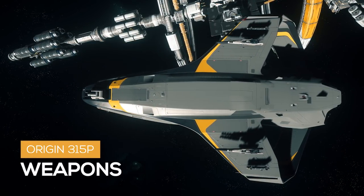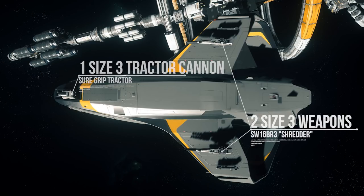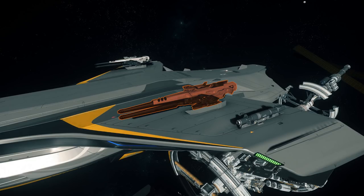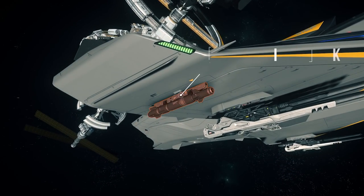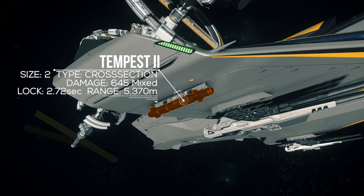Now let's talk about its firepower — or lack thereof. The 315P comes with two size 3 weapon hardpoints and one size 3 tractor cannon on the nose. On the wings we have two shredder ballistic autocannons each. One shredder is size 3, with 112 physical damage at 240 RPM for a total of 448 DPS and a 2,700 meter range. On the nose there is one sure grip tractor cannon that cannot be replaced with a weapon. For missiles, it has two MSD-212 missile racks with one Tempest 2 each — size 2, cross section, 645 mixed damage, a 2.72 second lock time, and a 5,400 meter lock range.